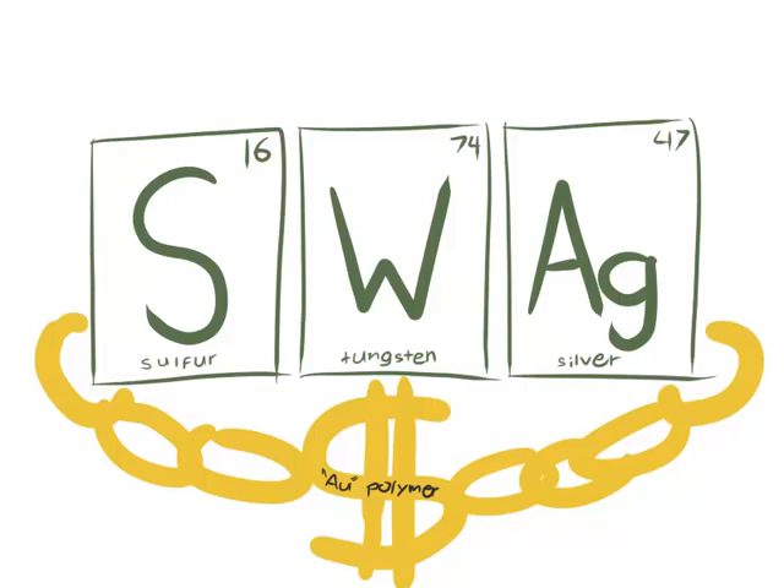Oxygen tops the group with mass 16 and number 8. This gaseous nonmetal is purple in solid and liquid states. We need it for our life in cellular respiration, and burning a candle — it's just oxidation.